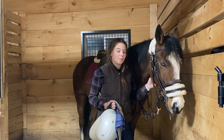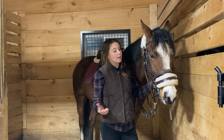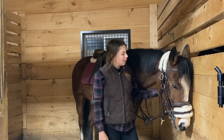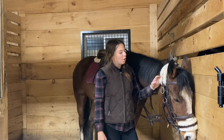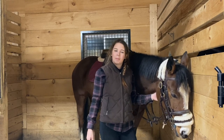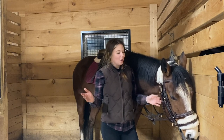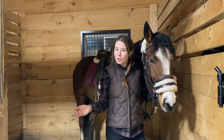With an off-the-track thoroughbred you never know, so today the goal is to get on calmly, hopefully walk and trot around a little bit, and start on the very basics of neck reining. Similar to my lunging video, my mom is going to be helping me out again today because she has so much more experience than me when it comes to working with horses and building a really solid foundation.